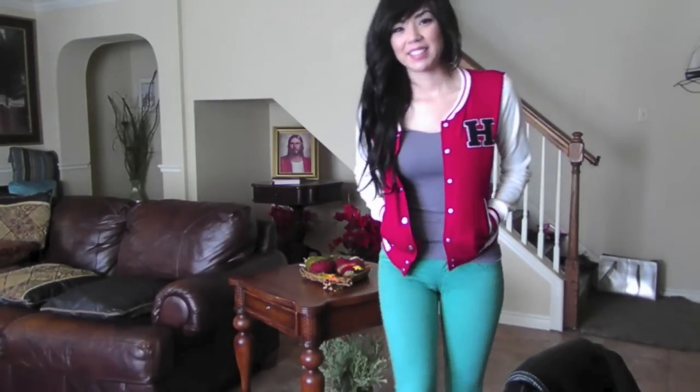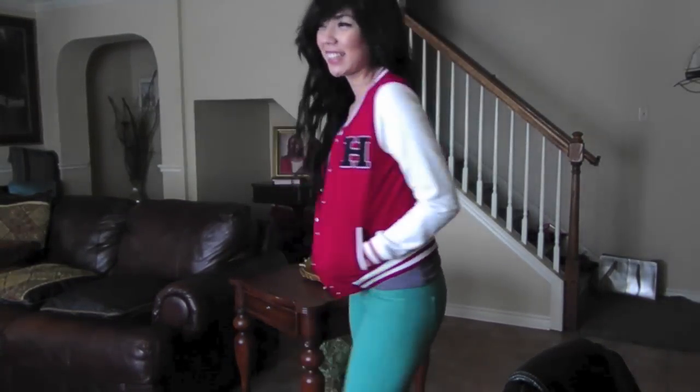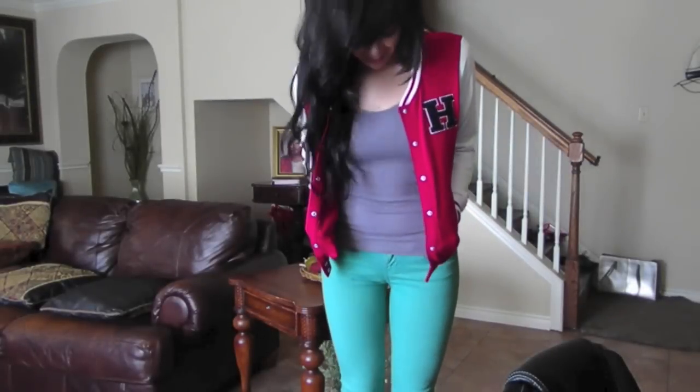Here, I was totally in school mode, so I'm wearing a varsity jacket from Forever 21 and just a regular gray tank top.